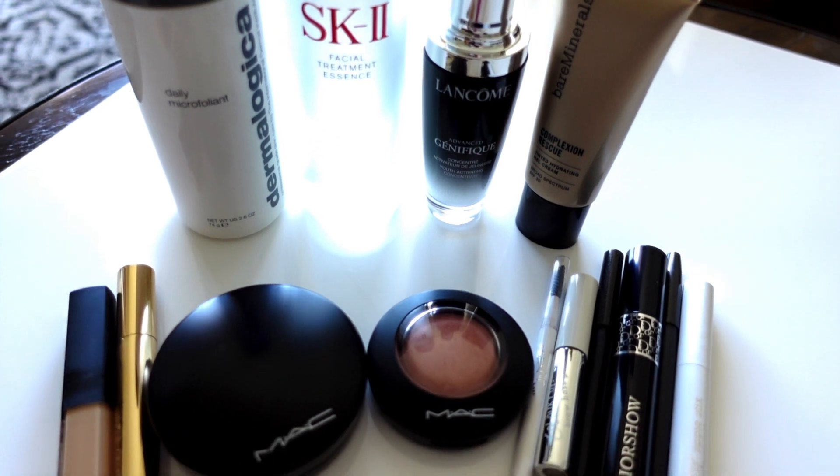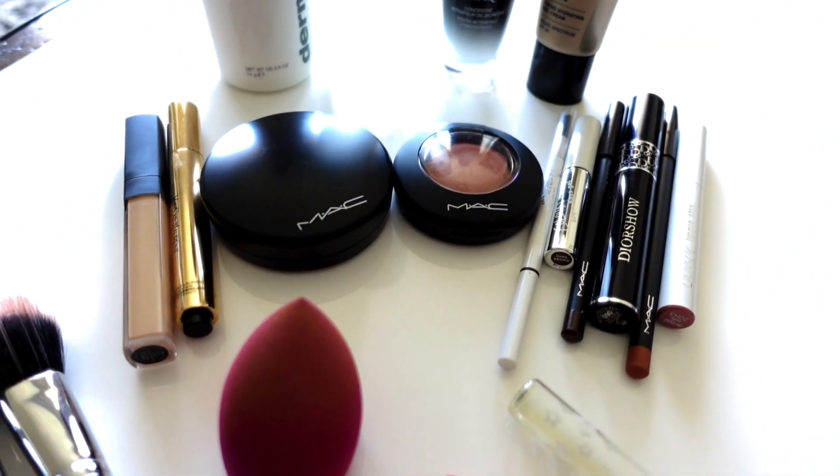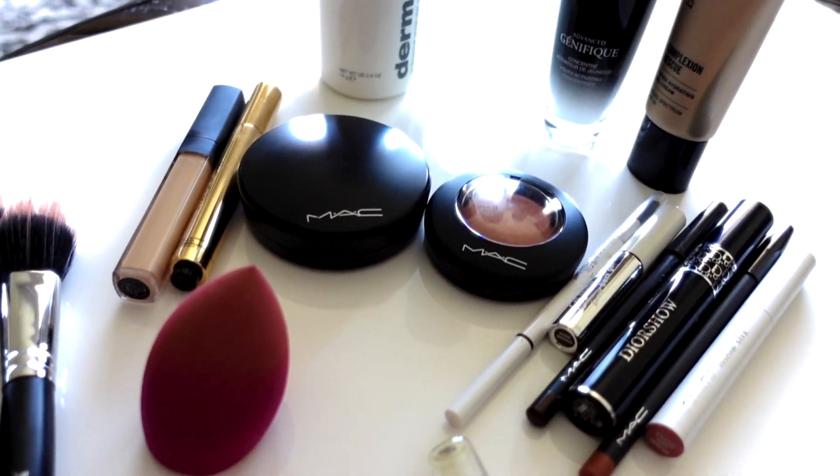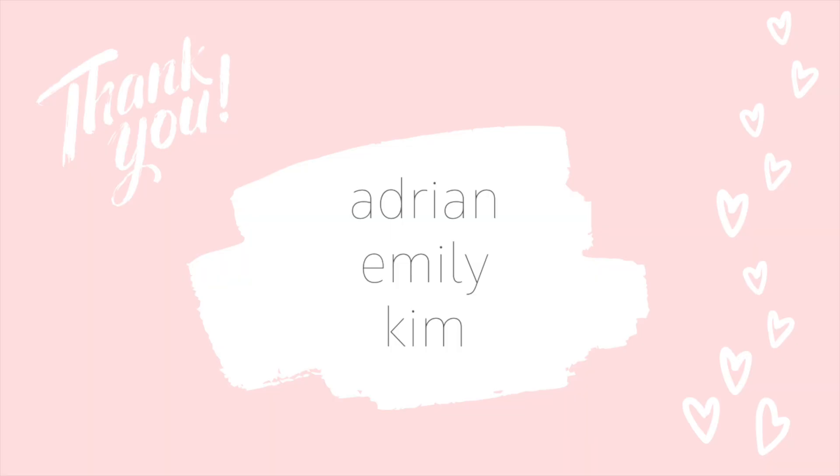I'm aware that I'm patting my lips to a ridiculous extent — my husband's already made fun of me for it. As always, please don't forget to subscribe to my channel, let me know if you have any questions in the comments below, and thanks so much guys. I just want to give a very special shout out to my friends Adrian, Emily, and Kim — I've been talking to them about my channel and getting really good feedback from them, so thanks guys.